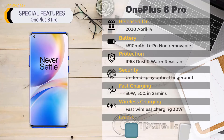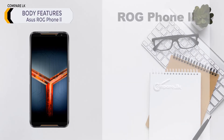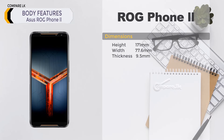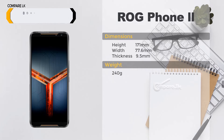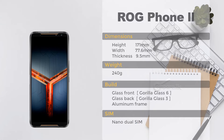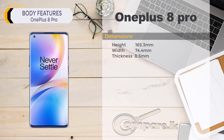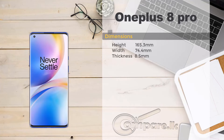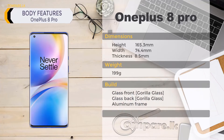Colors: Glacial Green, Ultramarine Blue, Onyx Black. ASUS ROG Phone 2 body features: dimensions — height 171mm, width 77.6mm, thickness 9.5mm, weight 240 grams. Build: glass front, glass back, aluminum frame, dual nano SIM. OnePlus 8 Pro body features: height 165.3mm, width 74.4mm, thickness 8.5mm, weight 199 grams. Build: glass front, glass back, aluminum frame, dual nano SIM.